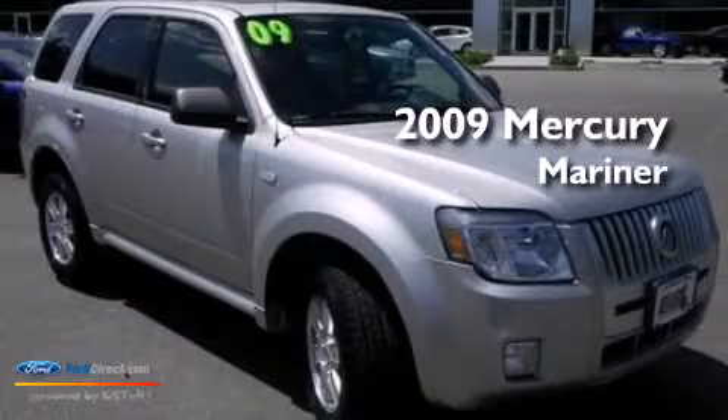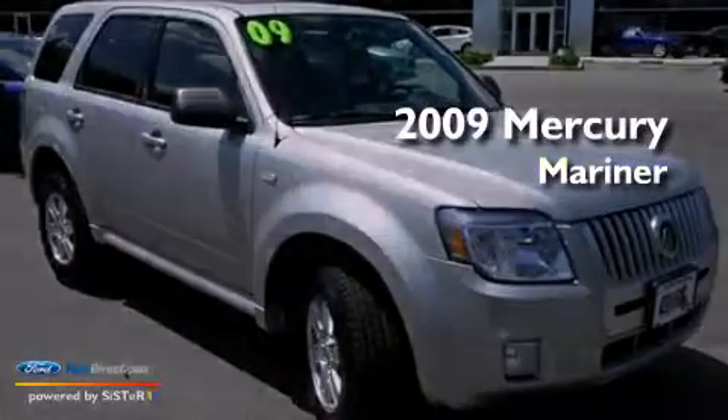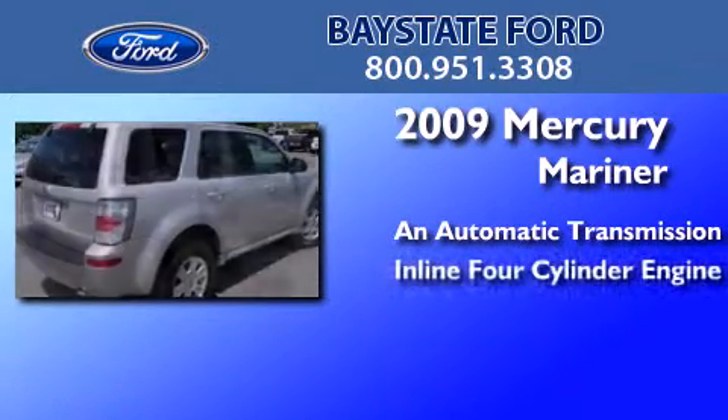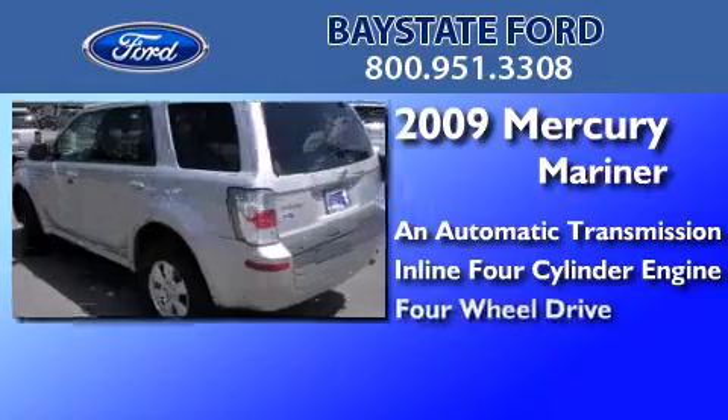This is a 2009 Mercury Mariner. This SUV has an automatic transmission, an inline four-cylinder engine, and four-wheel drive.